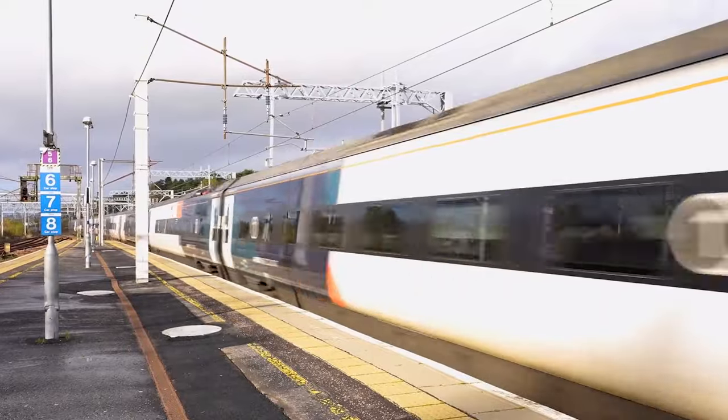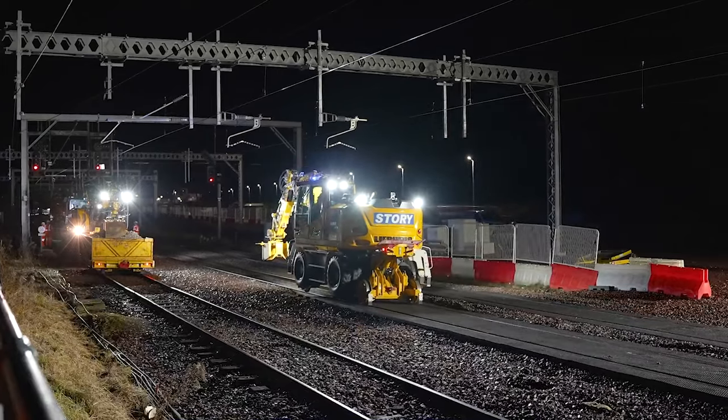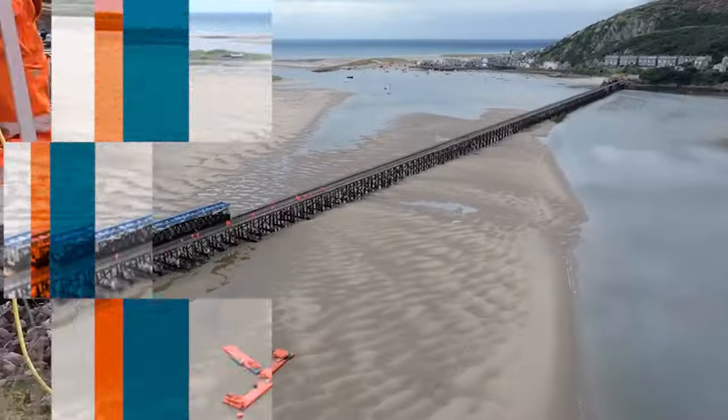We remodelled Carstairs Junction in South Lanarkshire to make the West Coast Main Line more reliable and prepared for future demand between Glasgow and Edinburgh, meaning a big boost for freight. In North Wales,